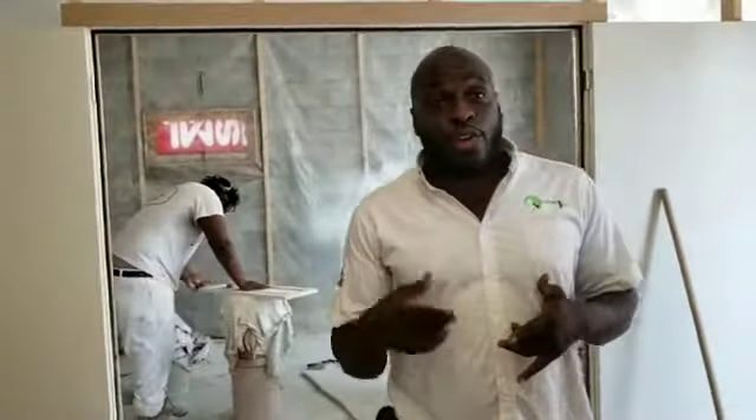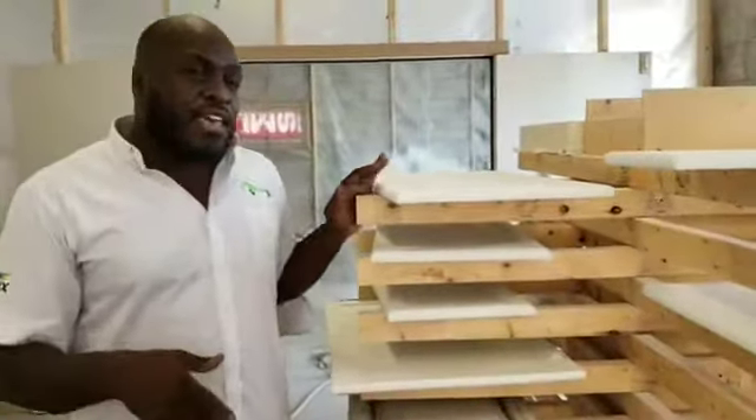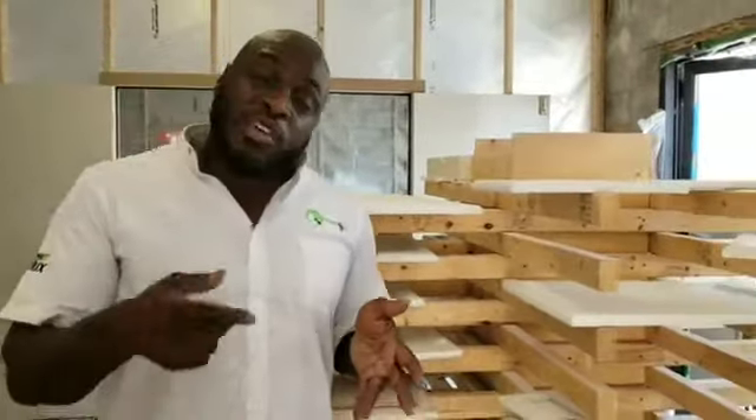Maybe you want to get your countertop done — we do it. Maybe you want to get your backsplash changed but you don't want the cost — we reglaze. And maybe you just want new cabinets but don't want to spend the price or time — we can refinish your cabinets, we can put in cabinet organizers, we can make your space more useful and functional.